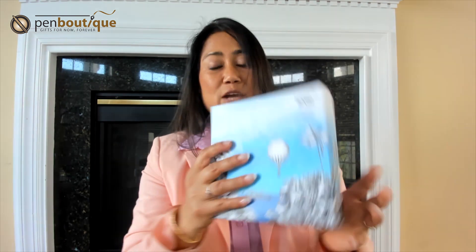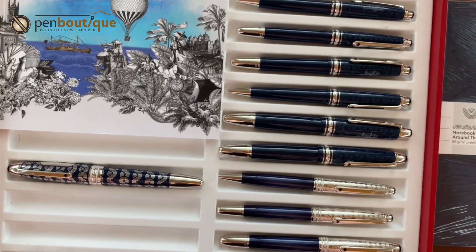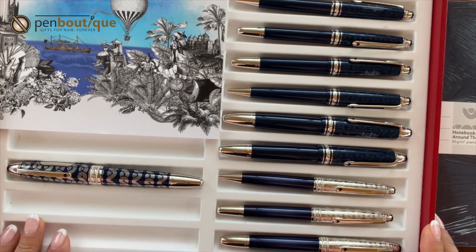The packaging just speaks for itself — it's a beautiful box. We already have all the collections: Solitaire, Douai, Classic Légrand, and Classic — all of those are in stock right now, along with the notebooks, inks, and accessories. I'm going to go one by one in detail, so stay tuned. Here I am with every collection of the Around the World in 80 Days that I'd like to go over.